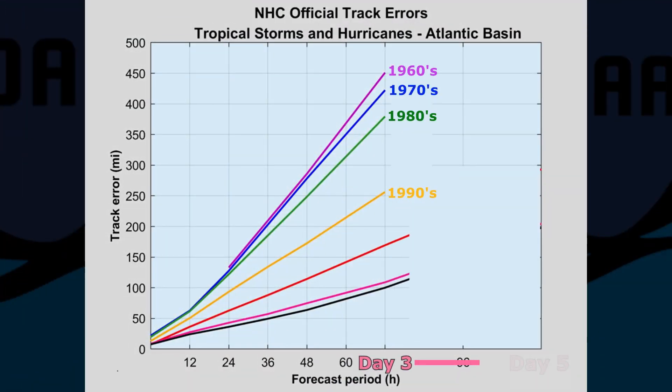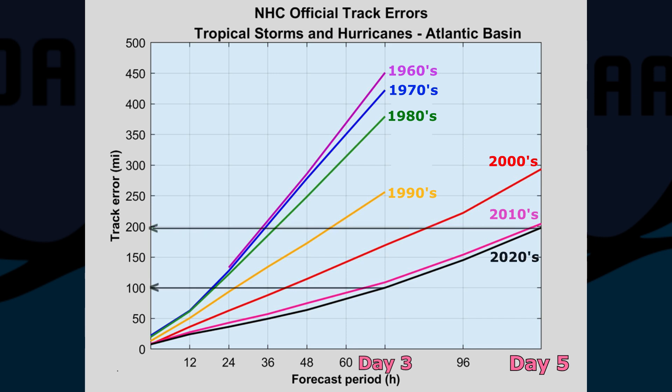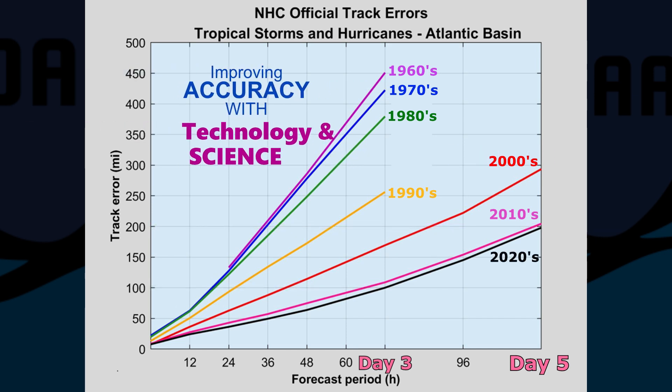In the early 2000s, NHC expanded the forecast out to Day 5, and the track predictions have continued to improve since that time. This is certainly a significant success that was aided by advancements in technology and science.